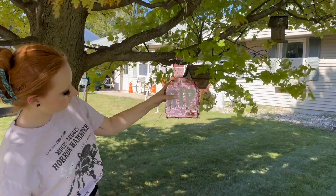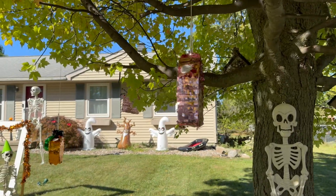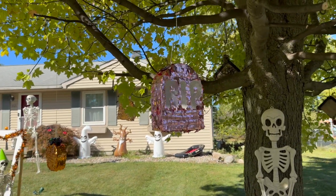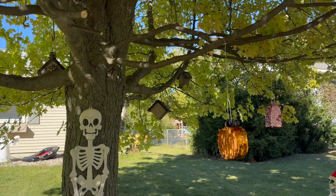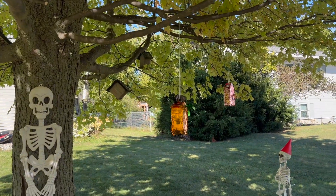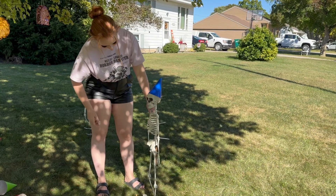After I hung the piñatas and got all the skeletons staked in the ground, I added some birthday hats because I really wanted it to match the theme of having a little skeleton party. I think it turned out really cute. We staked the skeletons in with some rebar, and I would definitely recommend that — it was a lot cheaper than any other option and it's really held up.